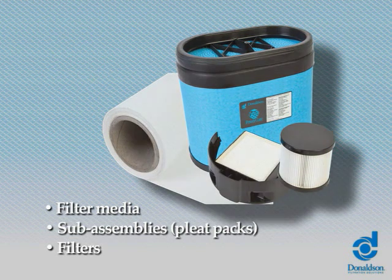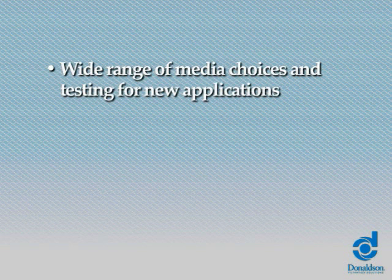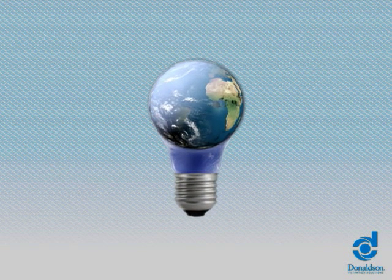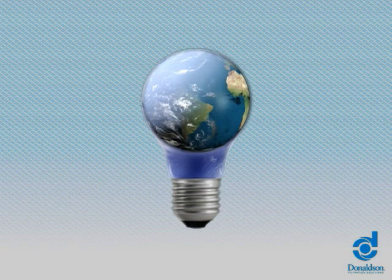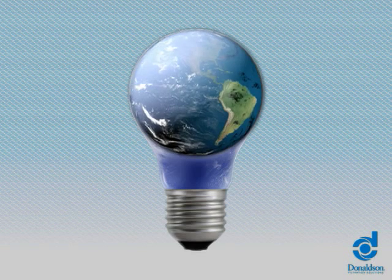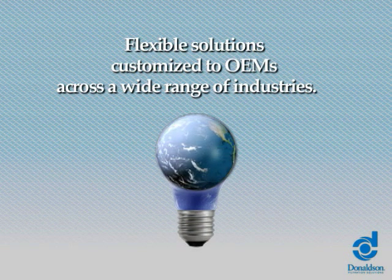Our experts serve as an extension to your engineering team, offering development, filtration design and prototyping, a wide range of media choices, and testing for new applications, simulation and design modeling for flow, structure and performance. You can rely on Donaldson's team of filtration experts to create market-leading filtration solutions and to help solve filtration issues. Donaldson offers flexible solutions customized to OEMs across a wide range of industries.